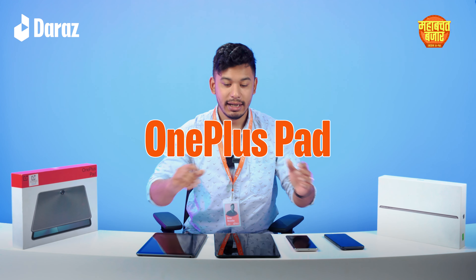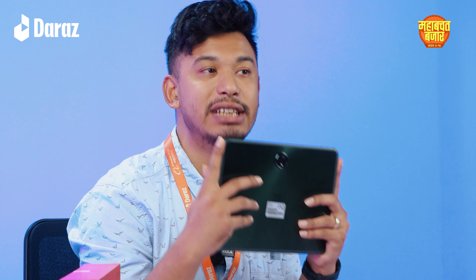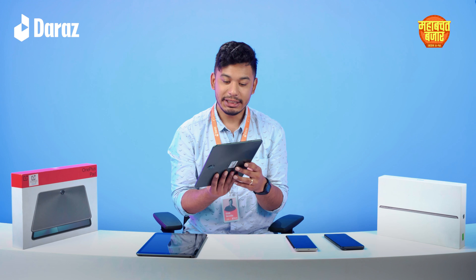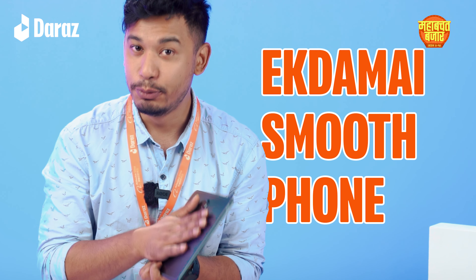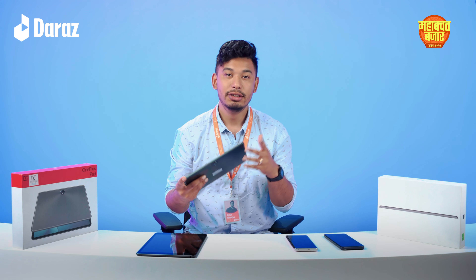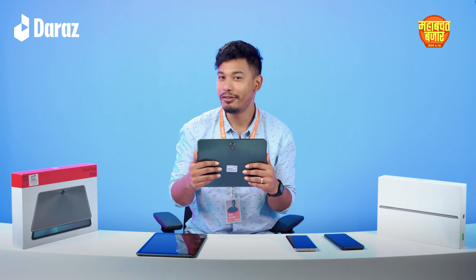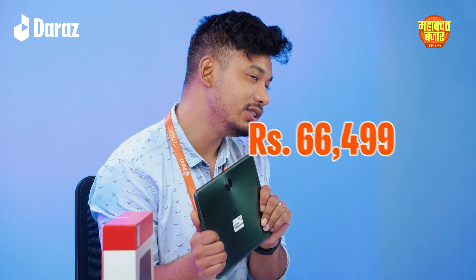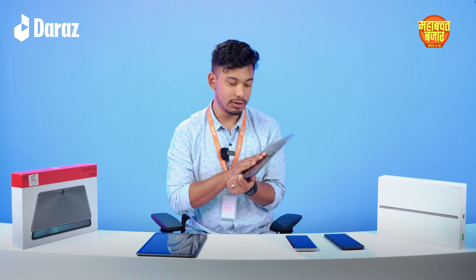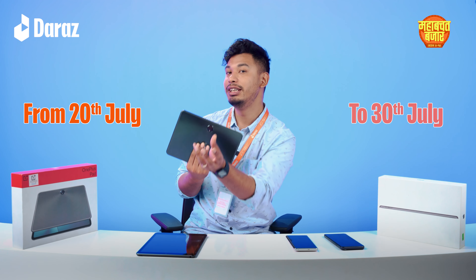Starting off with OnePlus Pad. This is the world's first 144Hz display, compacted into a 7x5 aspect ratio. This has the Dimensity 9000 chipset, which makes it smooth when multitasking. It has ample RAM, so if you have multiple apps, there is no lag. In the Bazaar offer, this tablet is $66,499, with up to 5% off, and a pre-payment discount as a bonus. This offer runs from 20th July to 30th July.